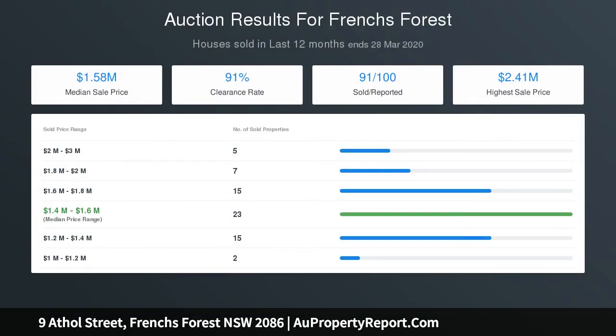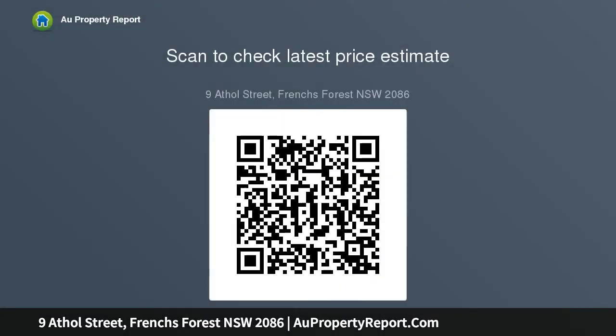Huge fully fenced paved front yard and entertaining area with in-ground pool and tropical gardens. Sprawling open plan kitchen, lounge and dining areas opening through double doors to front patio area, allowing for seamless entertaining. Bright kitchen with stone bench tops and breakfast bar.